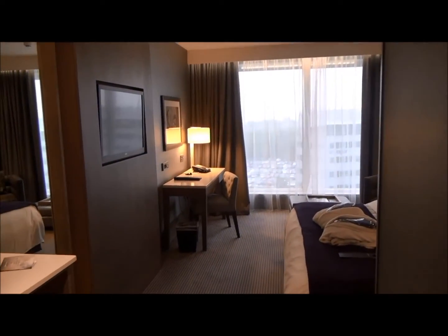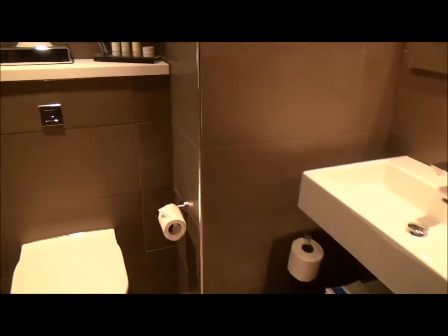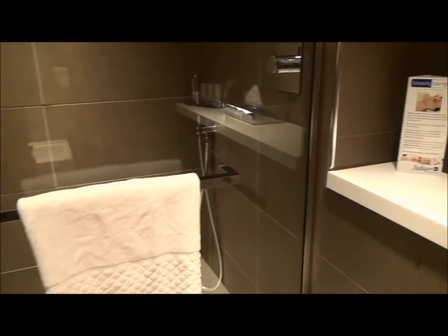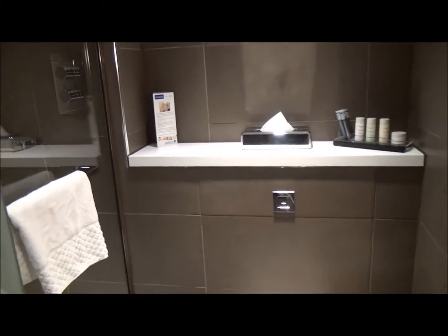This is my room, number 951. Let's have a look first of all at the very well-appointed bathroom. I like showers like that — nice big ones, the walk-in American type.